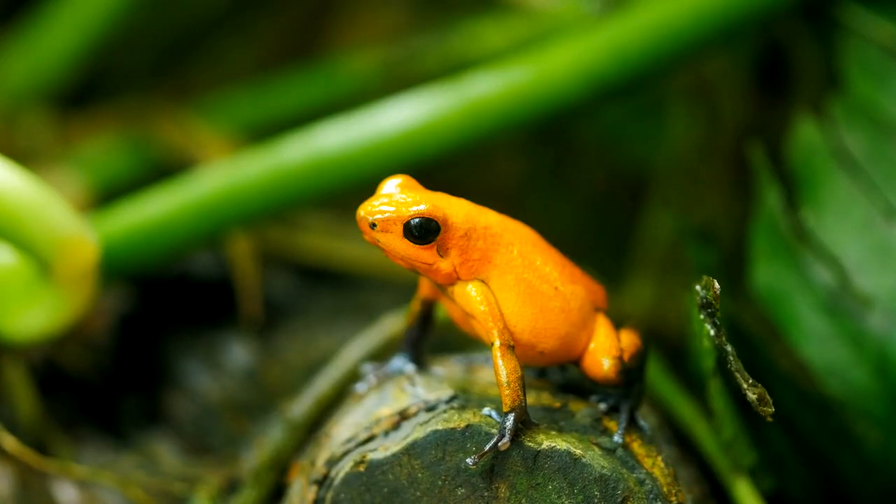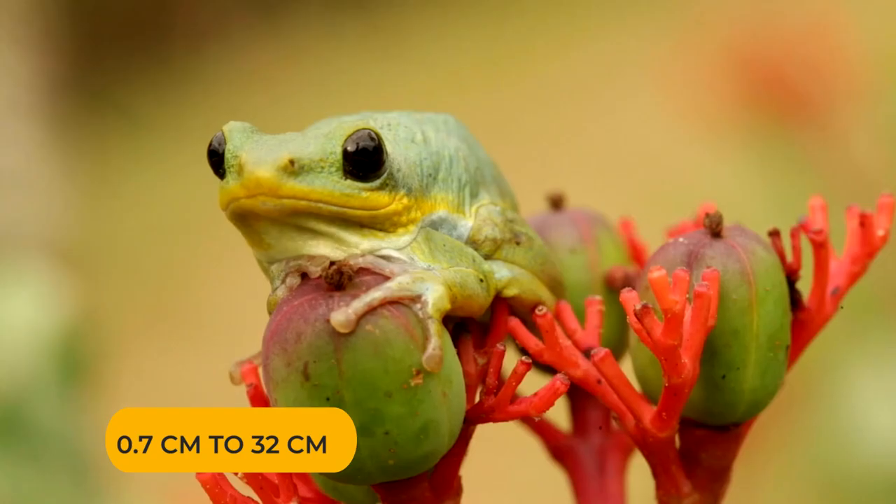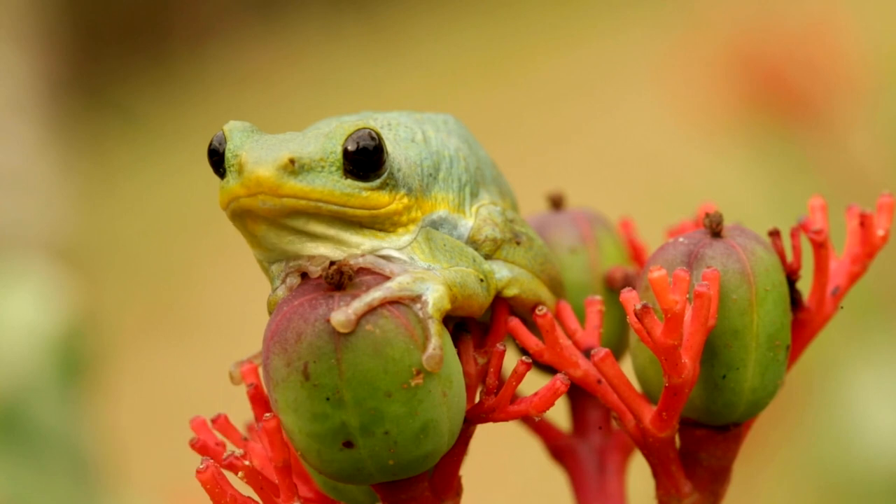The size of frogs ranges from 0.7 centimeters to 32 centimeters, depending on the species.